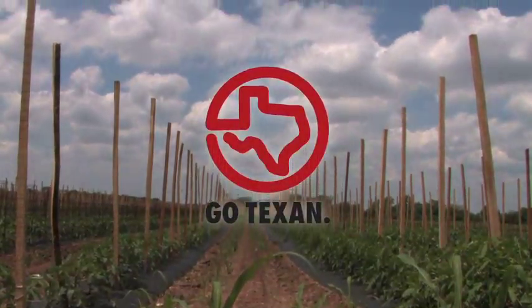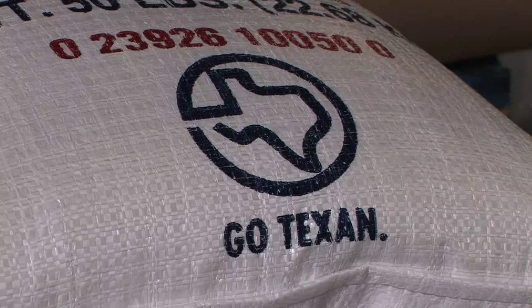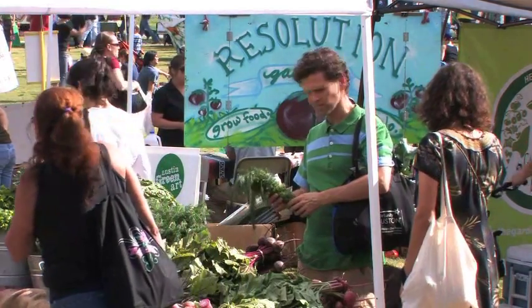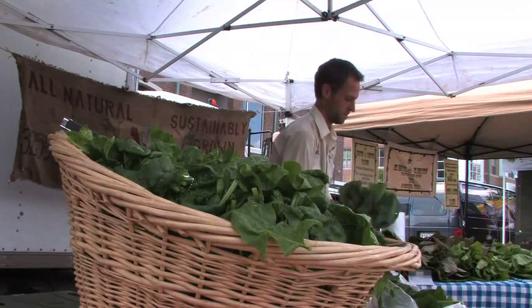Just look for the Go Texan logo to be sure your organic products are from the Lone Star State. People recognize that logo and know it's from Texas, and Texans like to buy Texas grown products. What we're doing now is to find better ways to educate consumers about what's available, what's being grown in Texas organically, and how to obtain it.